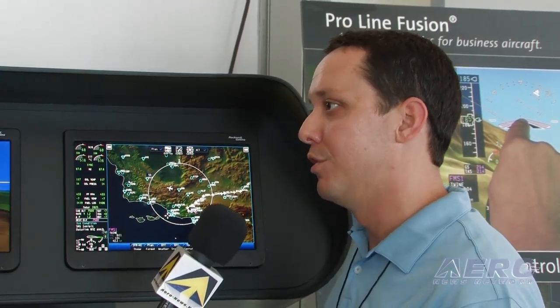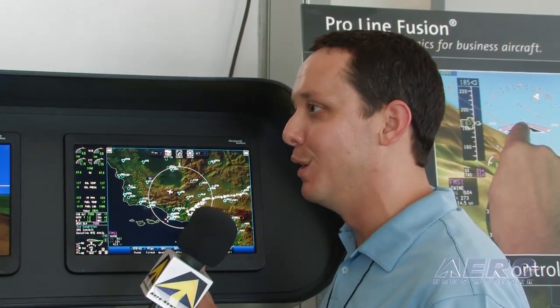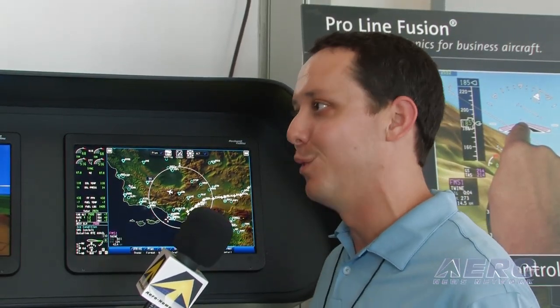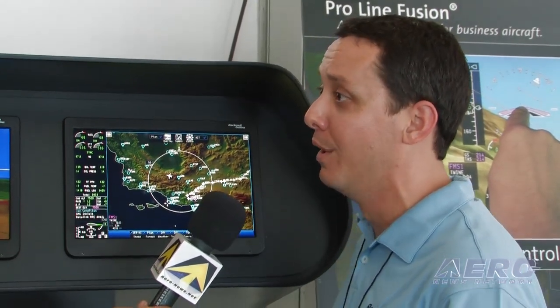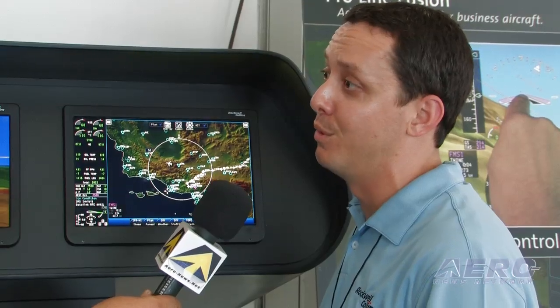We've shaken this display in a Level D simulator with a variety of pilots on the night shift, and we've found it to be very, very usable — both in our anecdotes and in the measurements of touchability and usability.